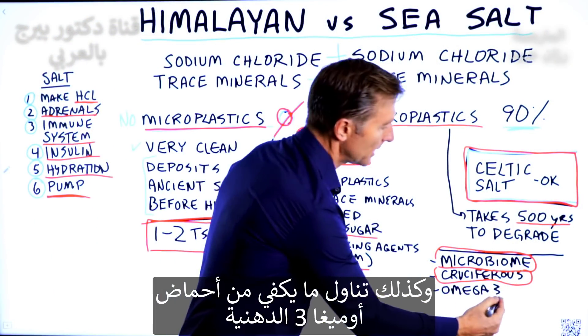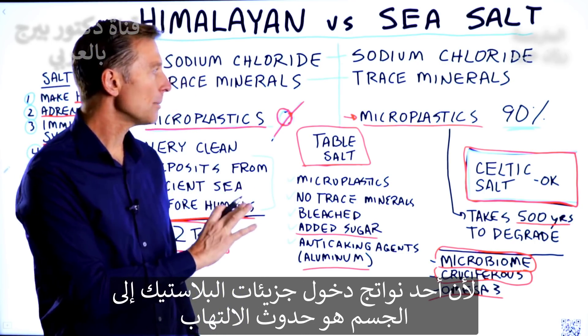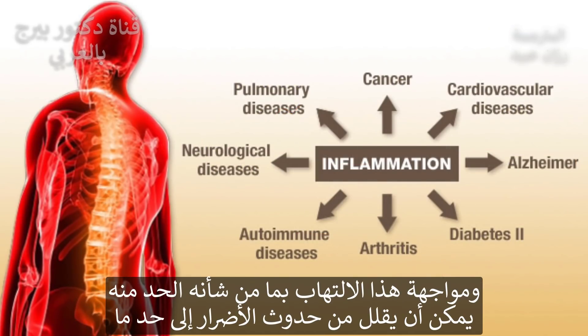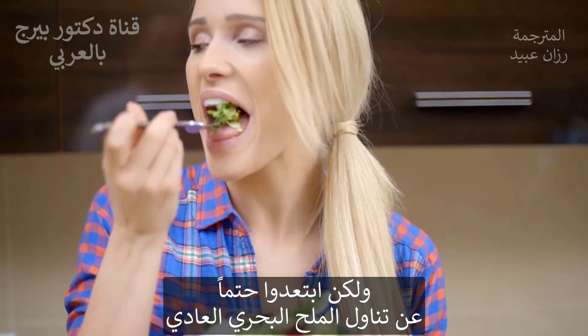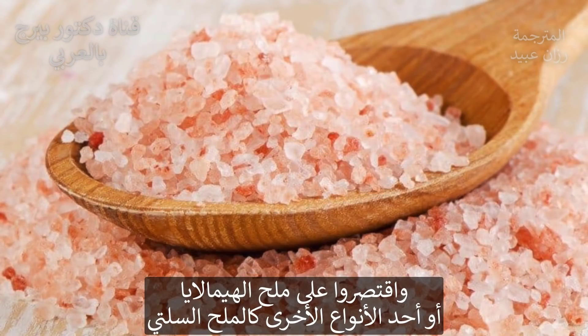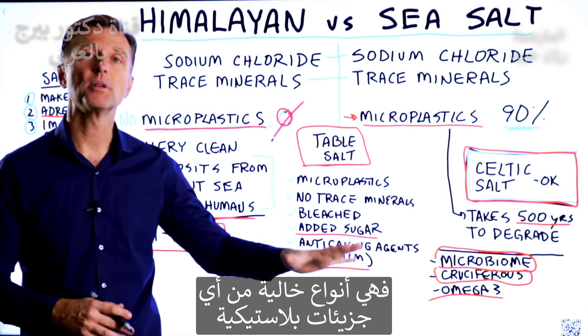Consuming enough omega-3 has a tendency to keep your inflammation down, because one of the problems with microplastics is inflammation. If you counter that with things that keep inflammation low, you can minimize the damage to some degree. But definitely don't consume just regular sea salt — go with Himalayan salt or Celtic salt that don't have microplastics.